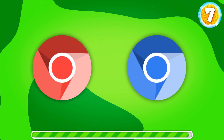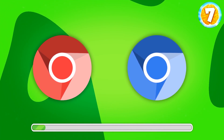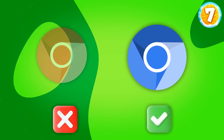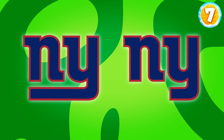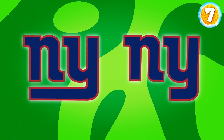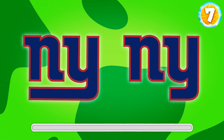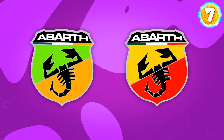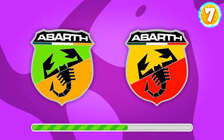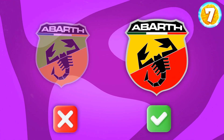Yes, it's this one. Concentrate, it's getting harder. Can you remember the real logo of the New York Giants, a football team? It's the one on the left. Alfa Romeo — an Italian racing car brand. Which logo is it? This one, of course.